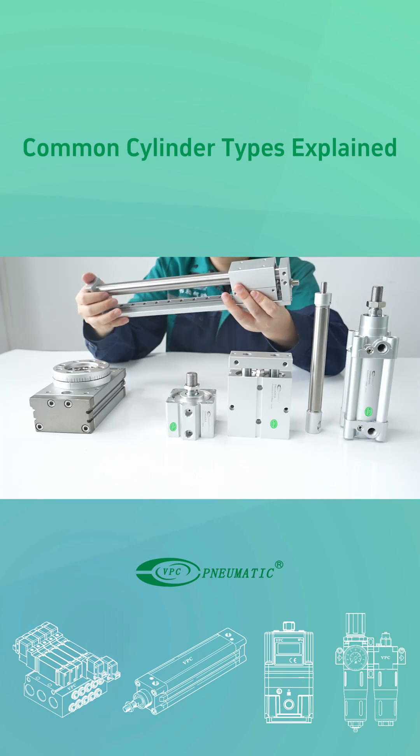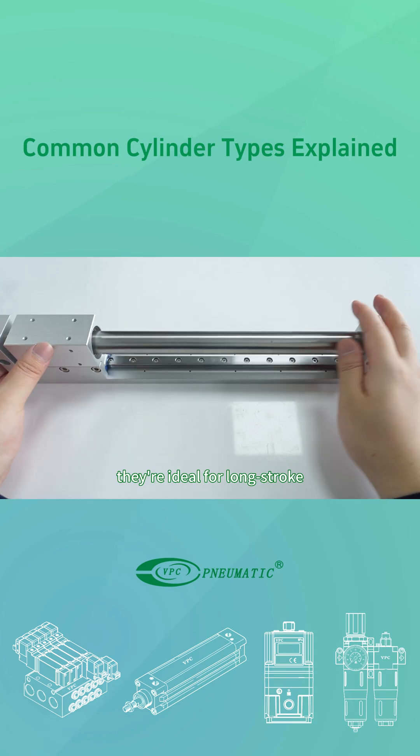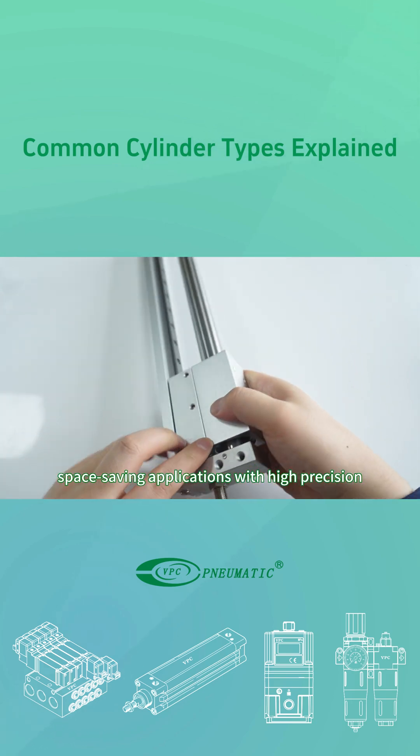Rodless cylinders use magnetic coupling to synchronize the piston and slider. They're ideal for long stroke, space-saving applications with high precision.